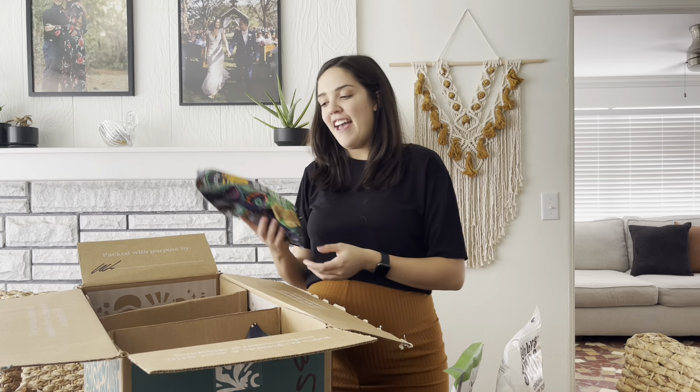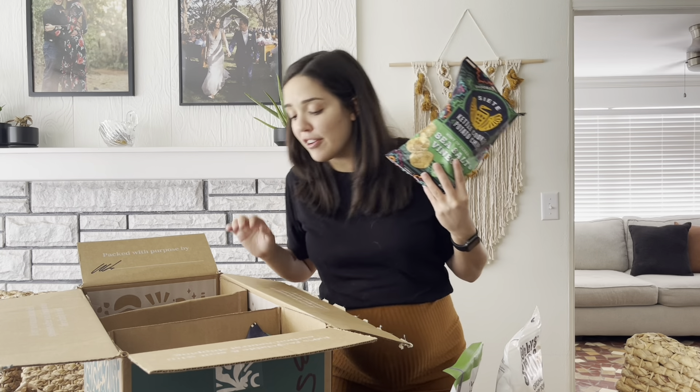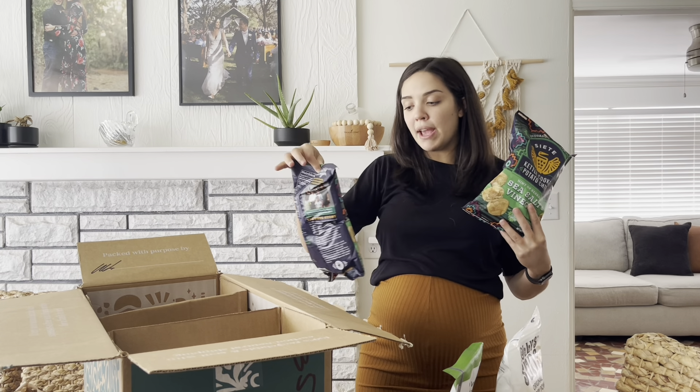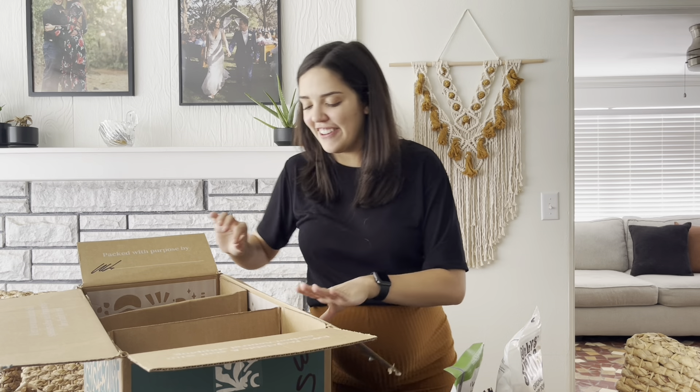Siete makes the best chips. I've been wanting some salt and vinegar chips — I think I got two of them because their salt and vinegar chips are delicious. These aren't paleo because it is real potato, but everything else is great ingredients inside of it, and I really, really love their kettle cooks.